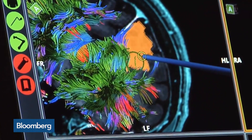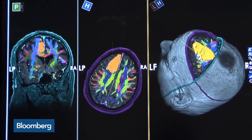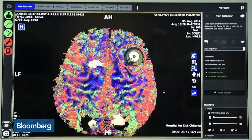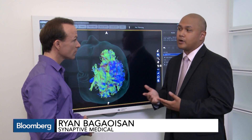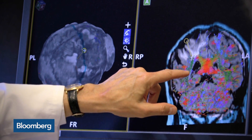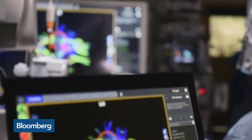The product lineup is called Bright Matter and it starts with software that uses a type of MRI to build detailed 3D images of a patient's brain. All the different colors represent the different directions of tracks in the brain, and the surgeon can plan a route around these tracks so that it is basically going the safest way possible.